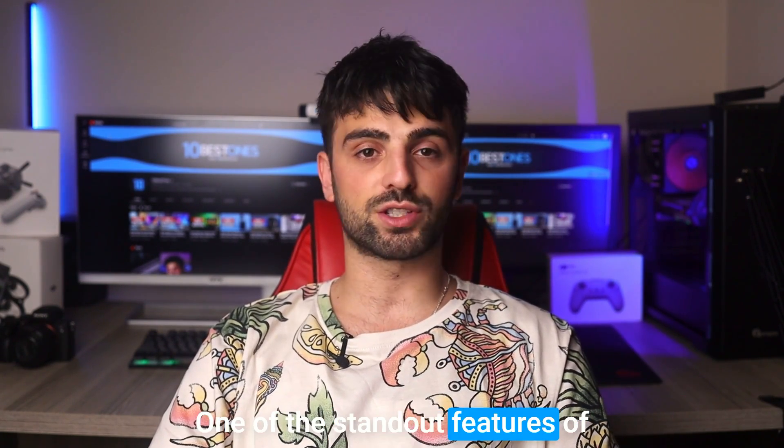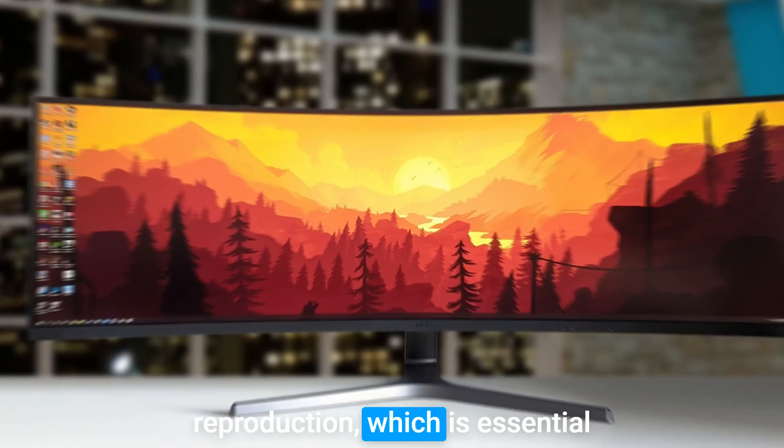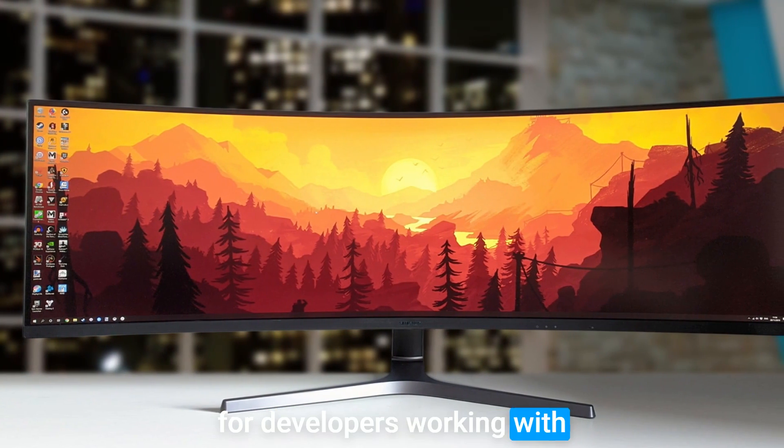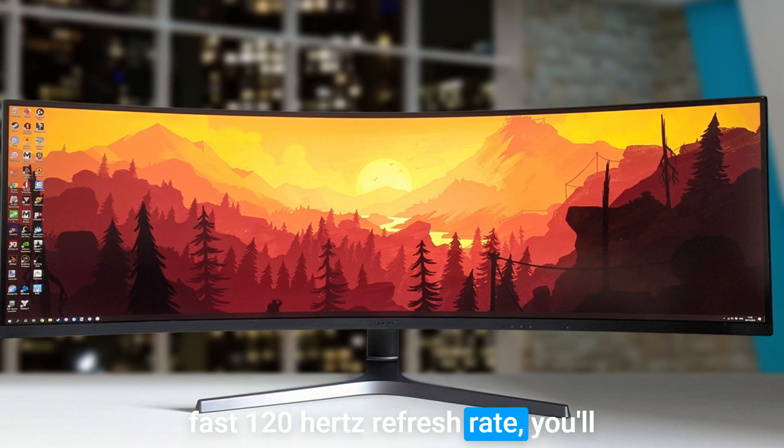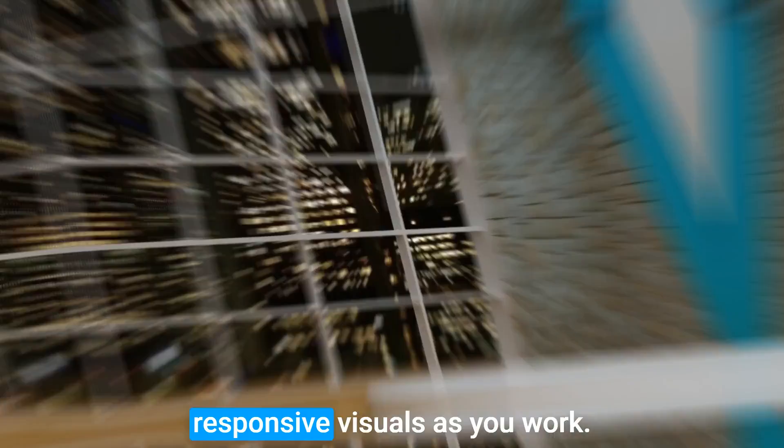One of the standout features of this monitor is its accurate color reproduction, which is essential for developers working with graphics and images. And with a fast 120Hz refresh rate, you'll be able to enjoy smooth and responsive visuals as you work.